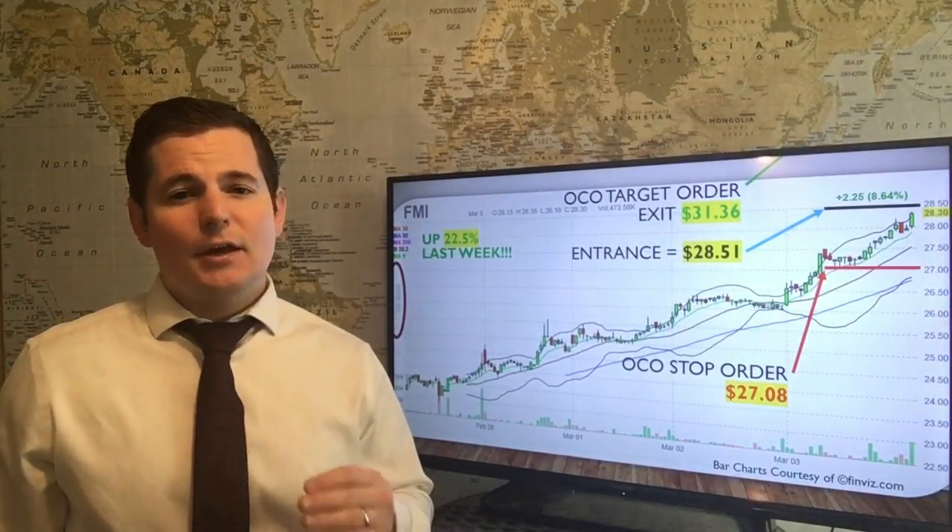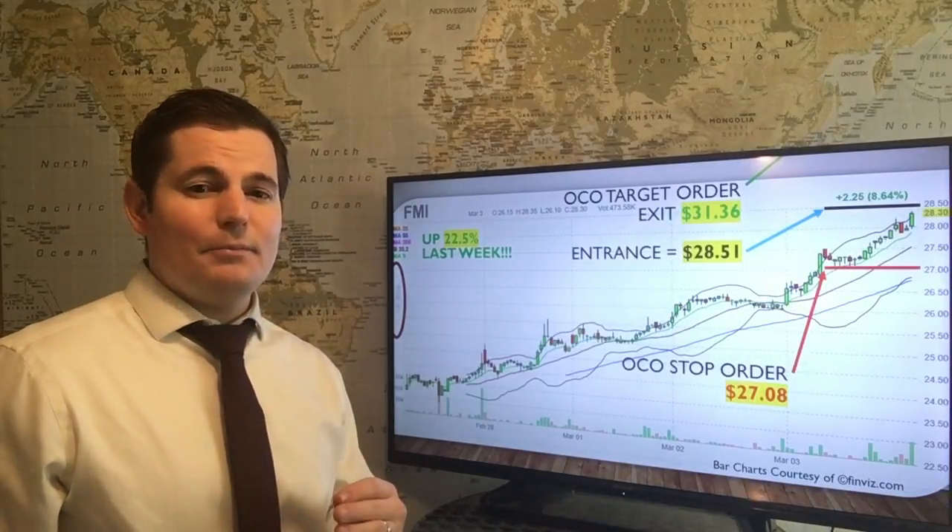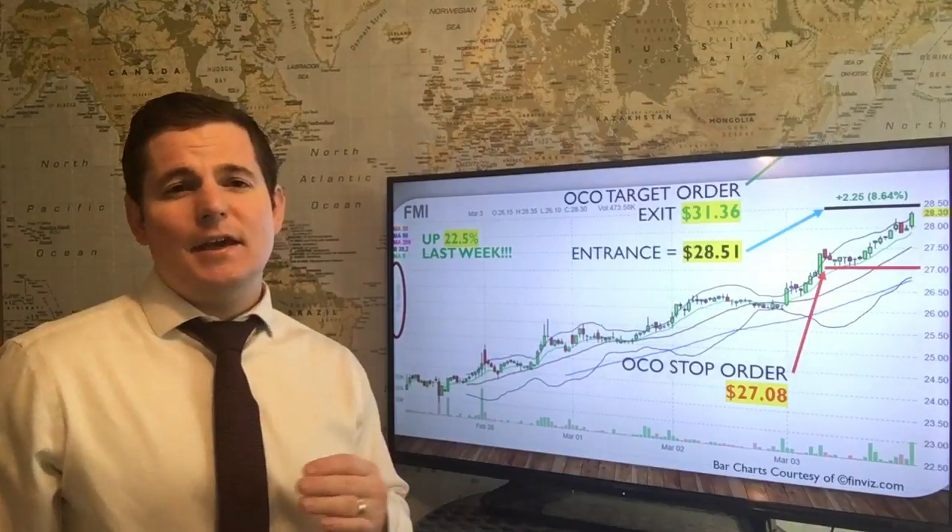And if you need a refresher on setting those OCO orders, check out Tip 100's game-winning layup, and also Tip 100's how to get to first base to nail that entry.